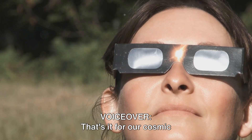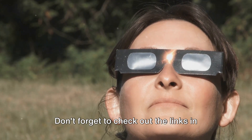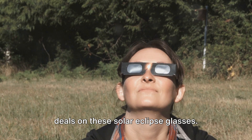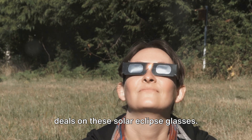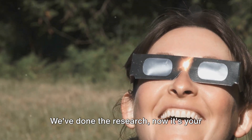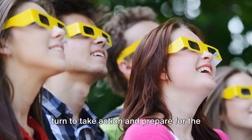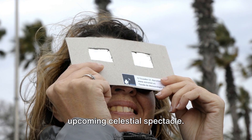That's it for our cosmic journey today, folks. Don't forget to check out the links in the description below for some amazing deals on these solar eclipse glasses. We've done the research, now it's your turn to take action and prepare for the upcoming celestial spectacle.